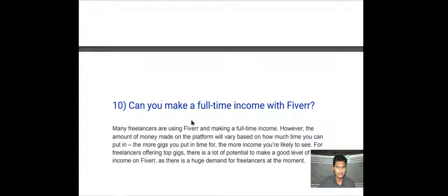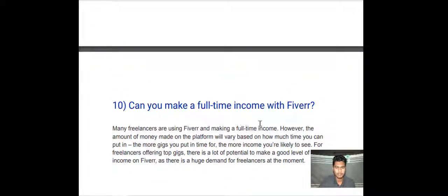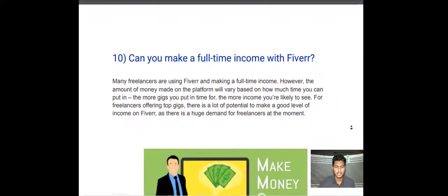Can you make a full-time income with Fiverr? Many freelancers are using Fiverr and making a full-time income. However, the amount of money made on the platform will vary based on how much time you can put in — the more gigs you put time into, the more income you are likely to see. There is a lot of potential to make a good level of income on Fiverr, as there is high demand for freelancers at the moment.